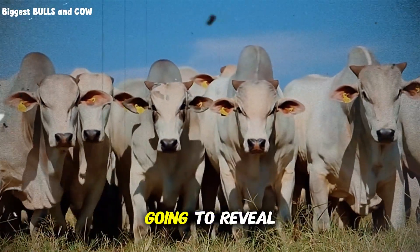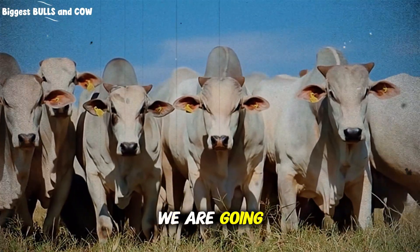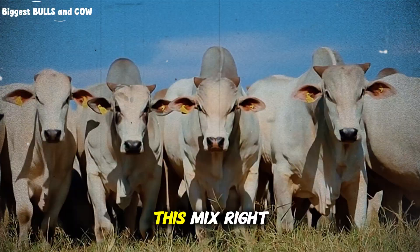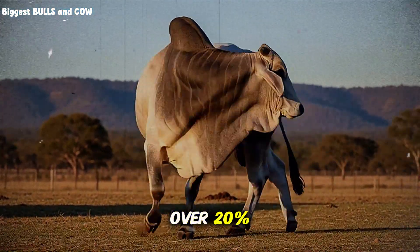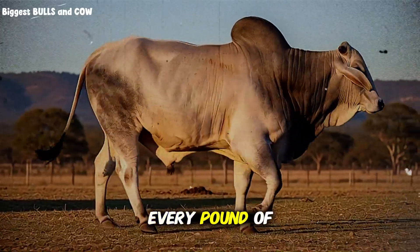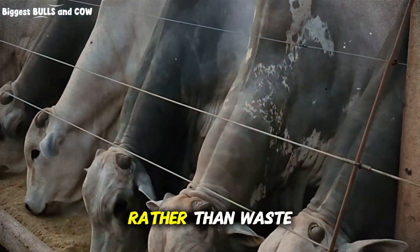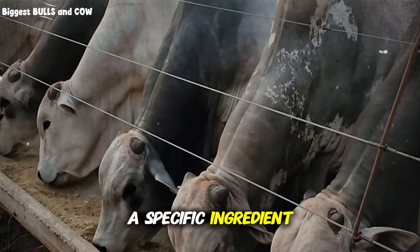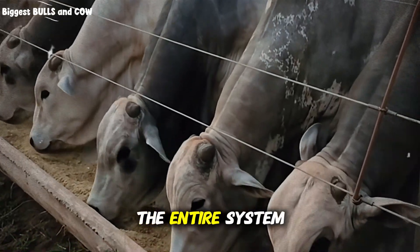Today, I am going to reveal the exact mineral strategy that changes everything. We are going to talk about the fuel injection system of your cattle. If you get this mix right, you can boost feed efficiency by over 20%. That means for every pound of grass they eat, they convert more of it into meat and muscle rather than waste. But be careful, because there is a specific ingredient that most people ignore. And if you leave it out, the entire system fails.